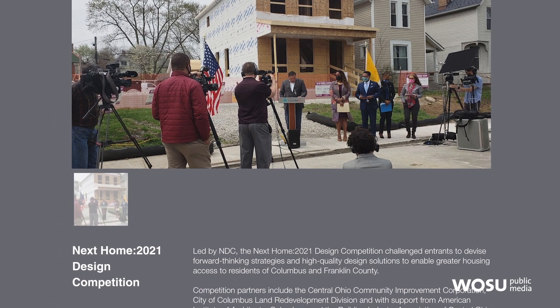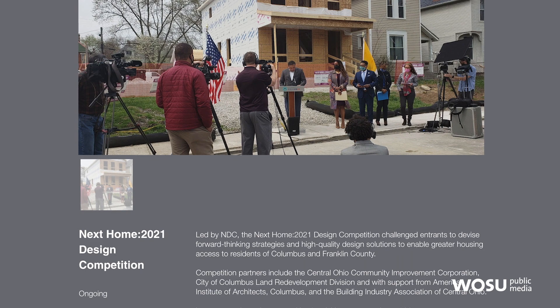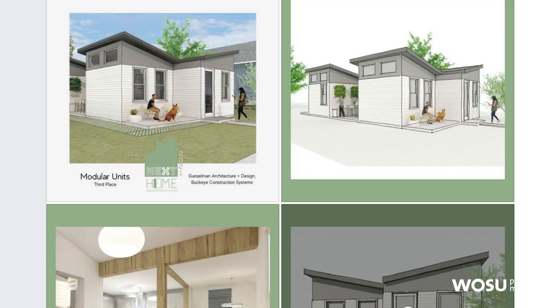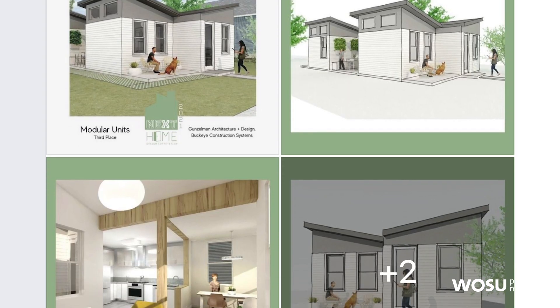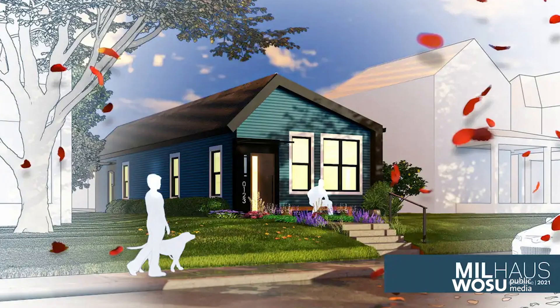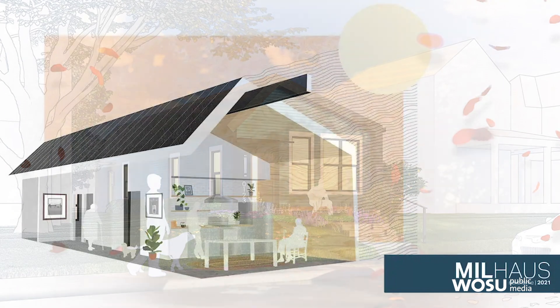The competition is called Next Home 2021 and is organized by the Neighborhood Design Center in partnership with COSEC and the City of Columbus. The competition is really to invite design professionals to come up with a design proposal and ideas to address the affordable housing problem.